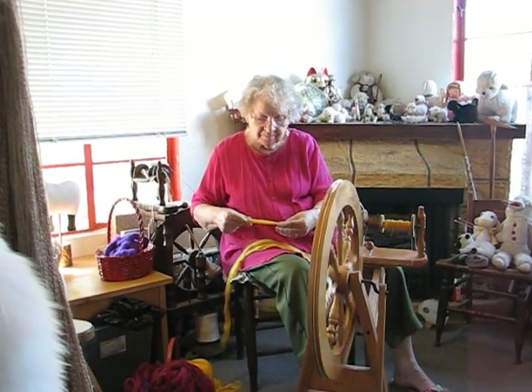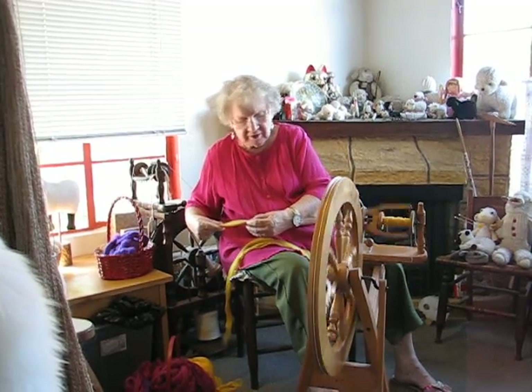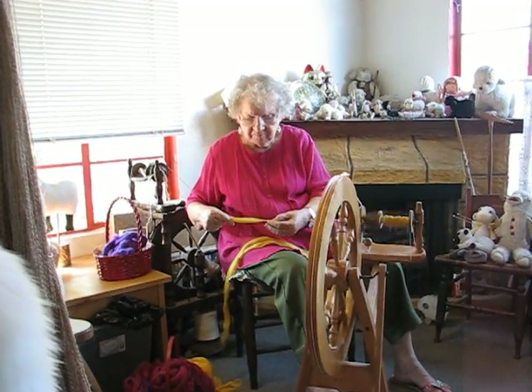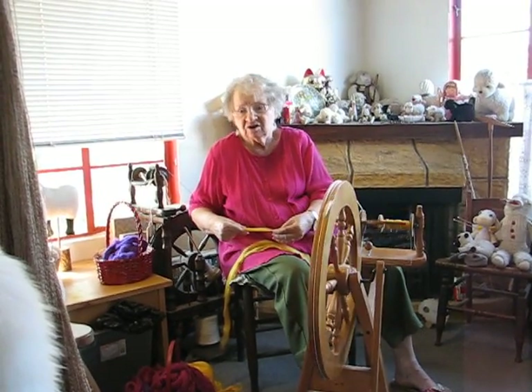I'm working on some superwash wool. This wool is pure wool but remarkably it can be machine washed and dried, so it makes good socks because who wants to hand wash their socks?